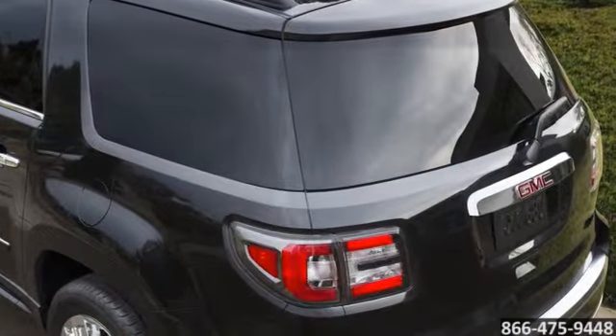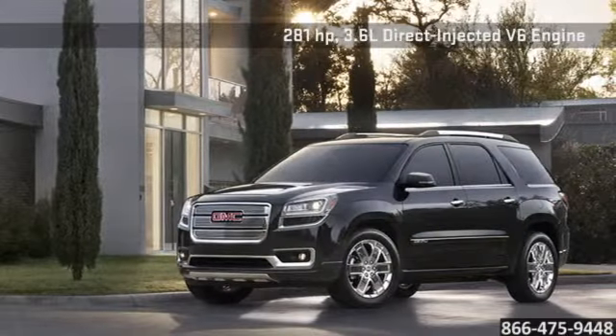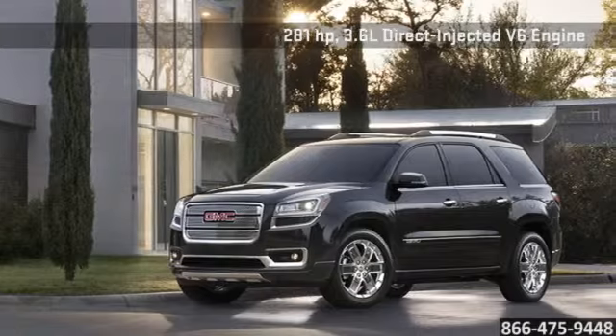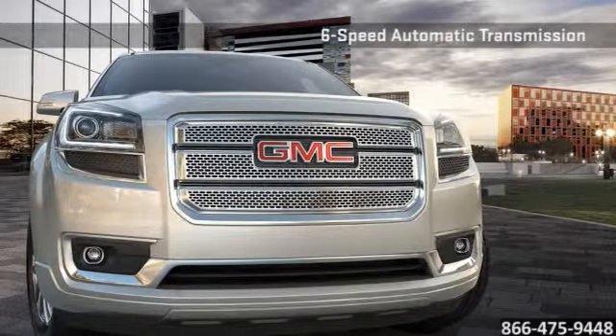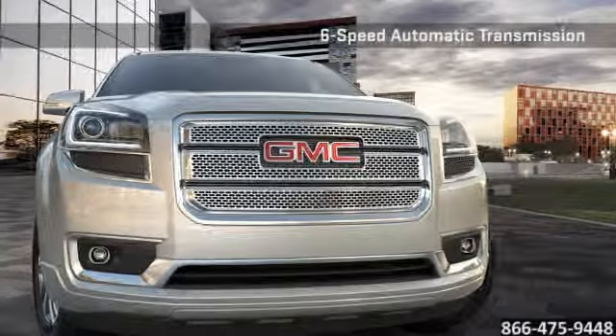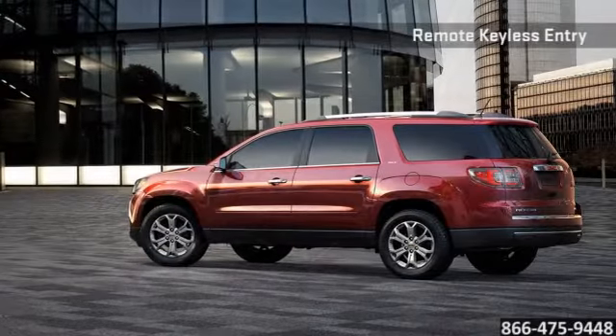With a robust 281 horsepower, 3.6 liter direct-injected V6 engine, and advanced 6-speed automatic transmission. Available all-wheel drive gives you the confidence of an intelligent powertrain that instantly reacts to driving conditions and keeps you moving forward.